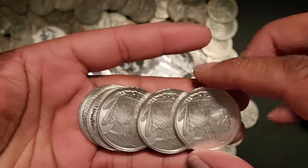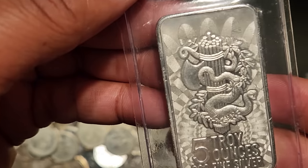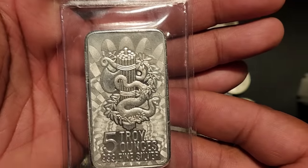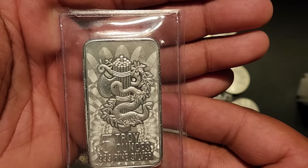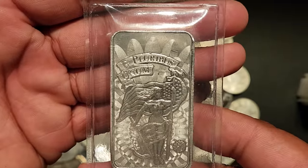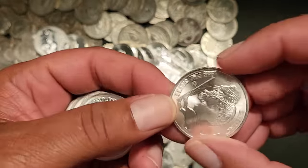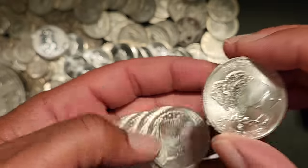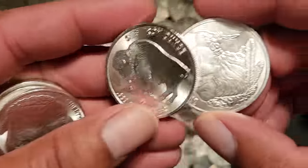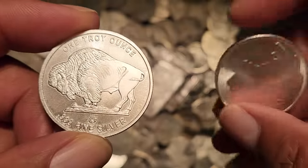And this five ounce bar here — very nice five ounce bar. I picked that up and it's going to be added to my stock. I'm going to give you guys an update on my progress pretty soon, showing you what I've picked up toward my goal of 250 ounces of generic silver and 200 face in constitutional silver, which is why I'm heading down to my local coin store.